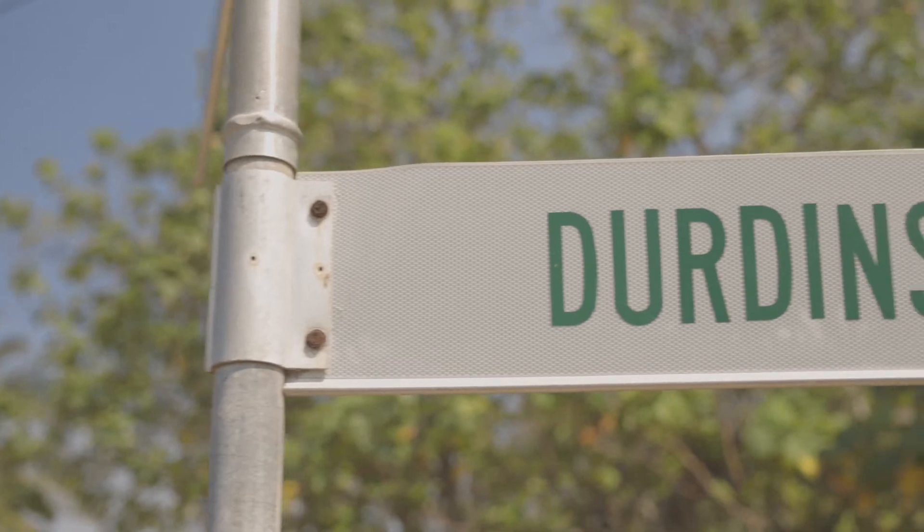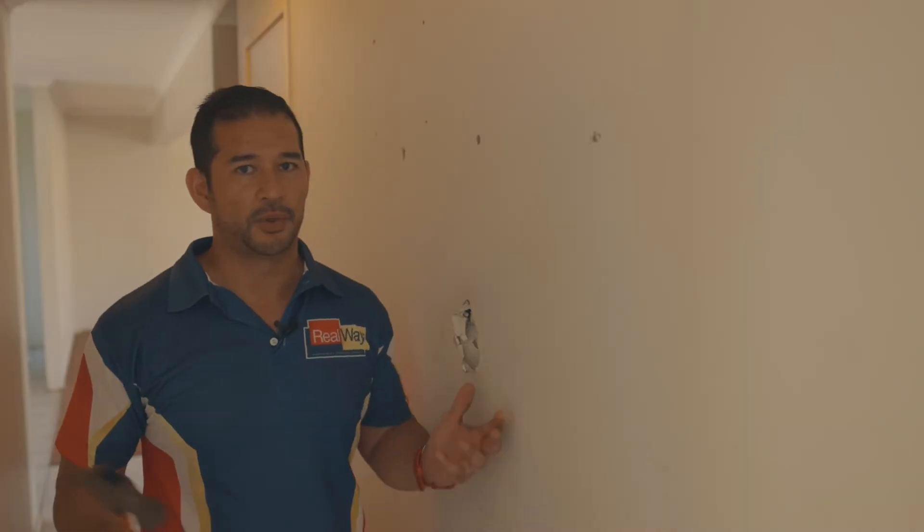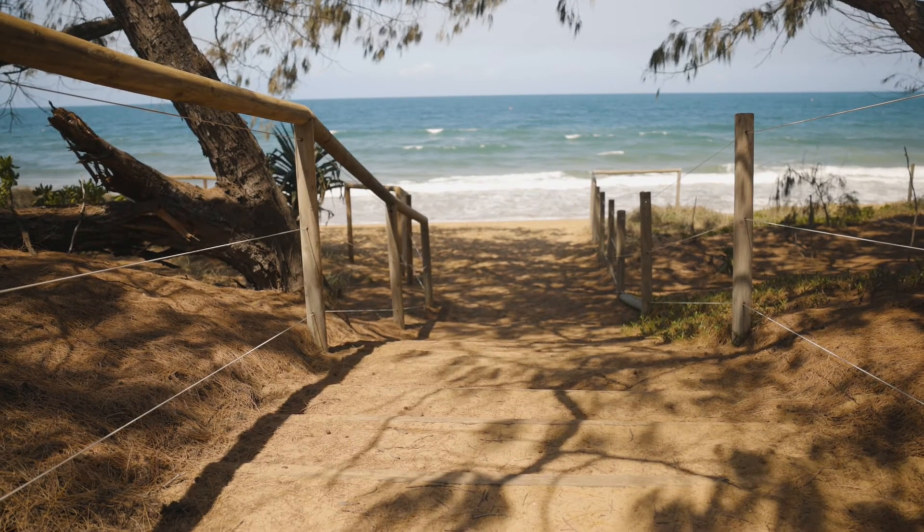These hands weren't made for renovating, but if you're chasing a renovator, 55 Durdens Road in Bargara is definitely one you should consider. You know what they say in real estate: it's all about location, location, location — and this one is only two minutes walk to Archie's Beach in Bargara.